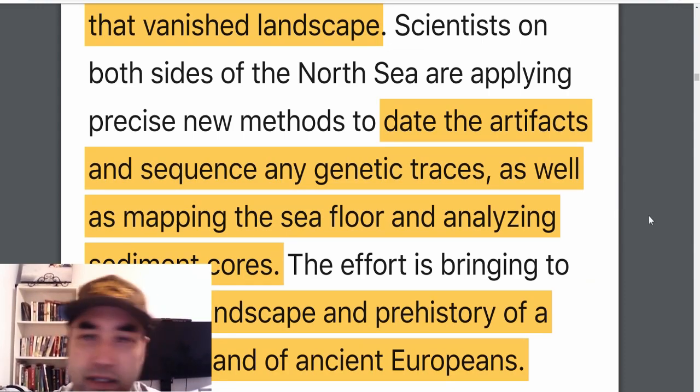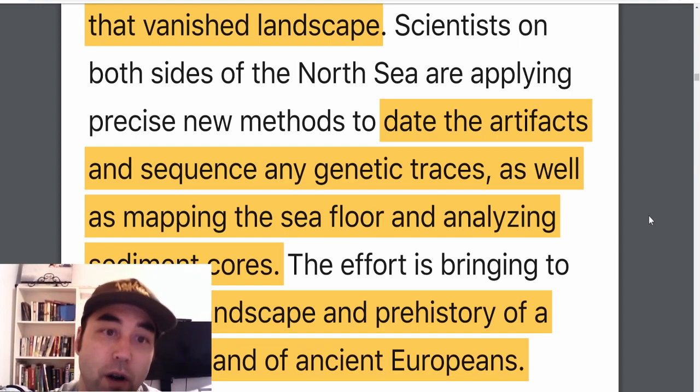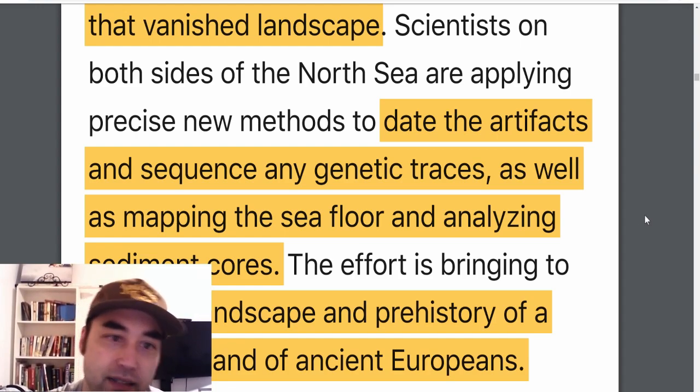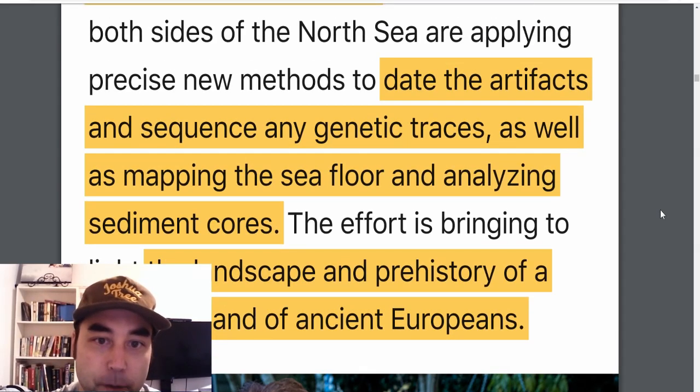These beachcombers are amassing an impressive collection of artifacts. They've dated some of the artifacts and sequenced the genes of about five individuals so far. In the span of one day they found 50 skull fragments. Besides DNA sequencing, they're also mapping the seafloor — getting information from oil companies who did some of that legwork as well — mapping coastlines and drilling and analyzing sediment cores.